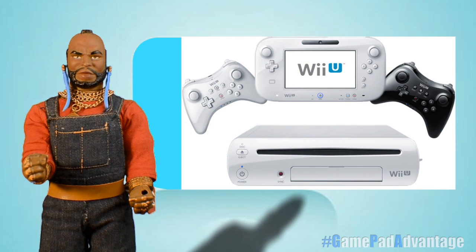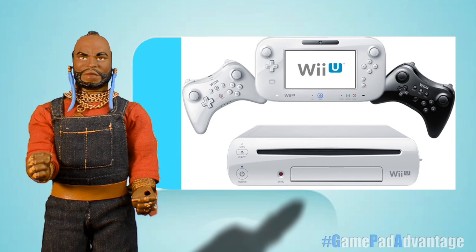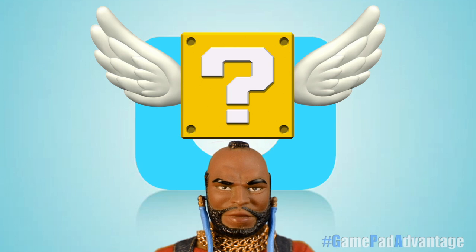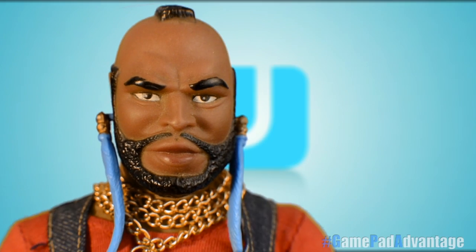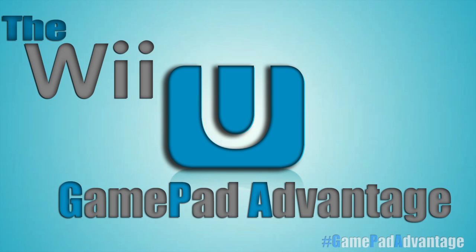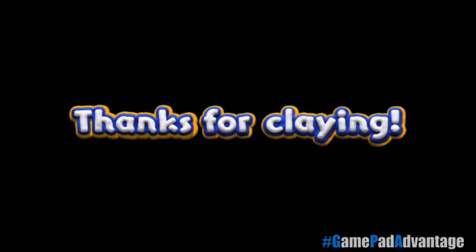Well, fools, that does it for my video highlighting the unique features of the Nintendo Wii U and its GamePad Advantage. I hope you found it informative and entertaining. You don't have a Wii U yet? Well, what are you waiting for? Fools, bye-bye.